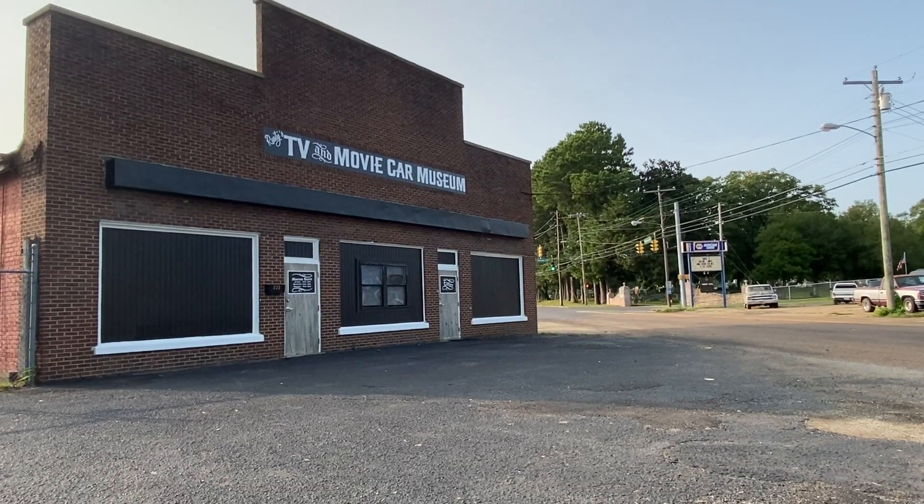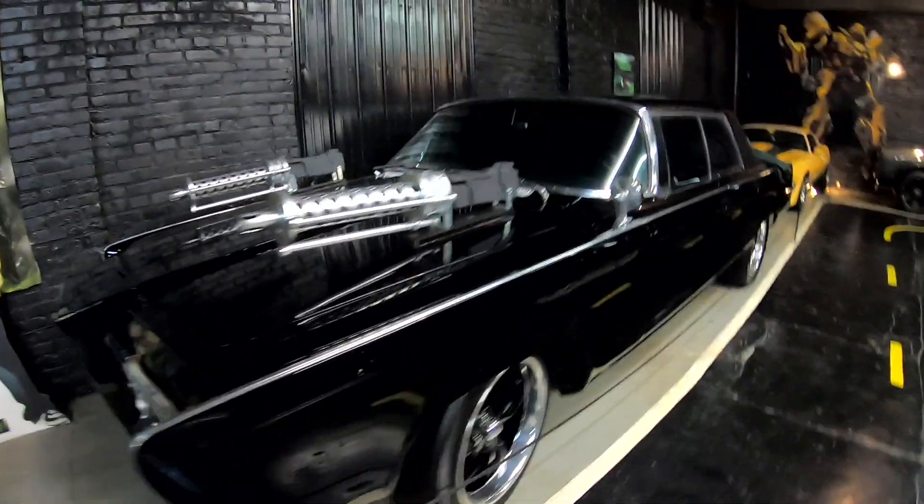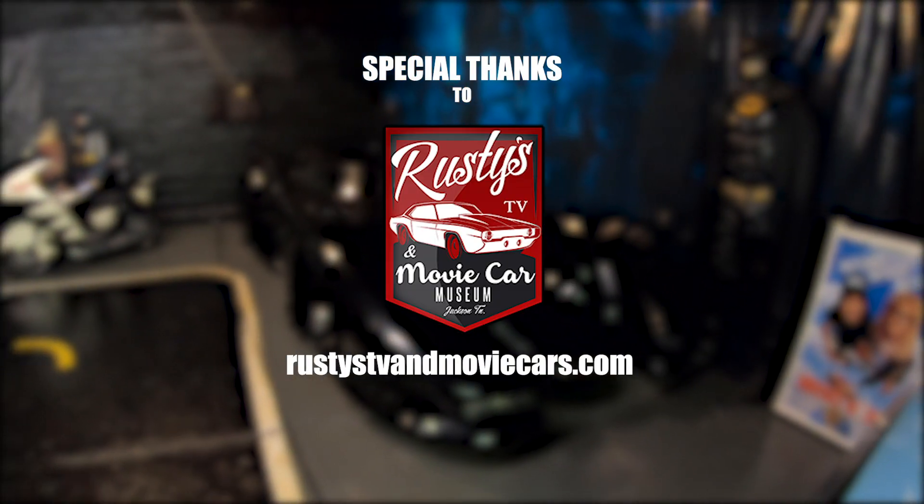If you're ever in Jackson, Tennessee, or on your way from Nashville to Memphis, be sure to stop by and visit Rusty here at the TV and movie car museum. If you're a super fan, this is where you have to go. We want to thank Rusty for his time. We'll see you next time, Rusty. Thank you so much for coming in.